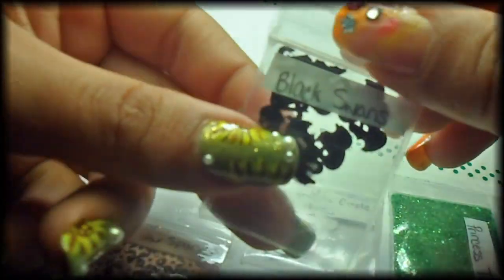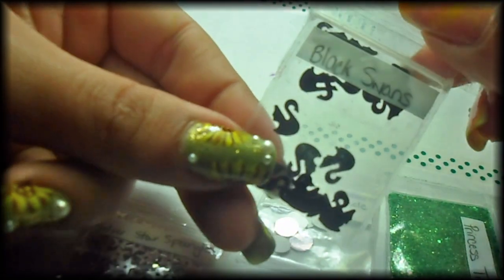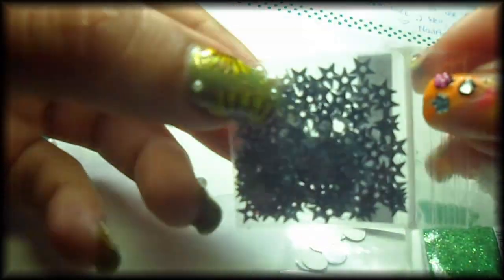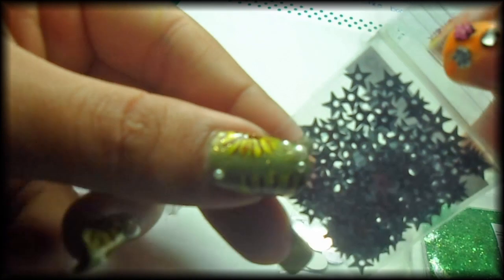Here are some black swans, very nice. I also got the silver star spangles — wow, this is really pretty and there's a lot of them.